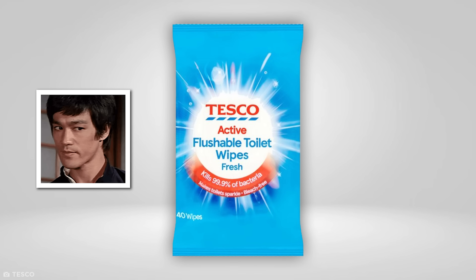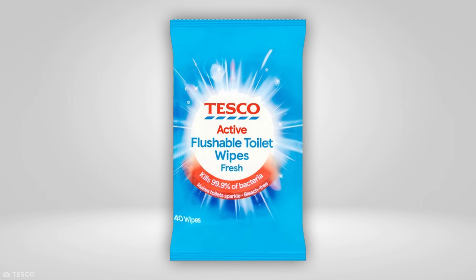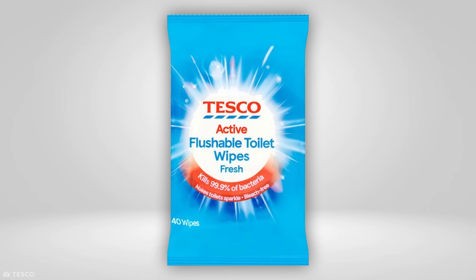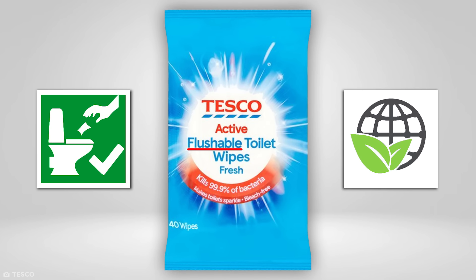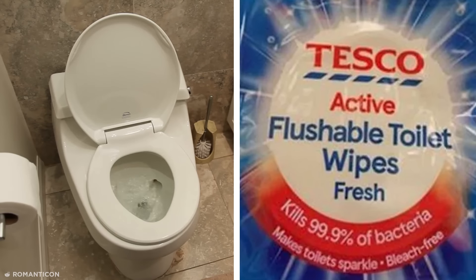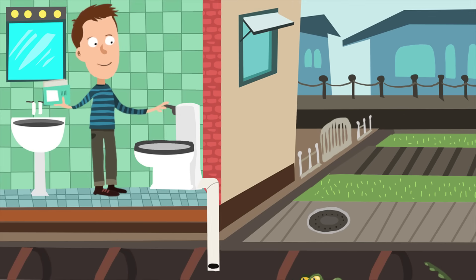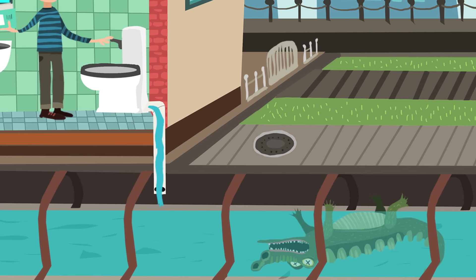Don't be misled by the claims plastered on the front of wet wipes like these, which are deceptively labeled flushable. Though it'd be reasonable to assume the term implies they're environmentally safe to flush, flushable in this case is actually much more literal. Harmful to aquatic life with long-lasting effects is written on the back label, revealing that while the wipes can technically be flushed without clogging your pipes, you probably shouldn't. Although if you do flush a couple, you don't have to worry about alligators in the sewers ever again.